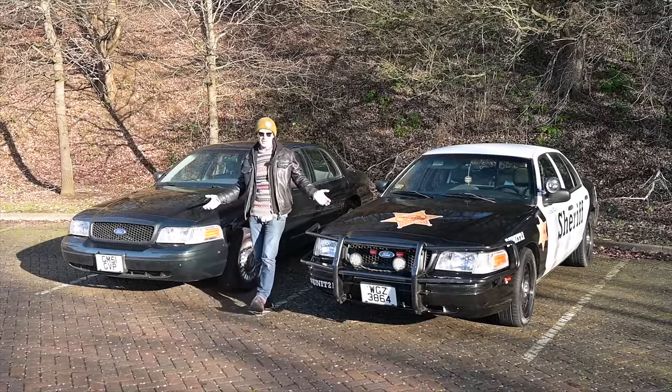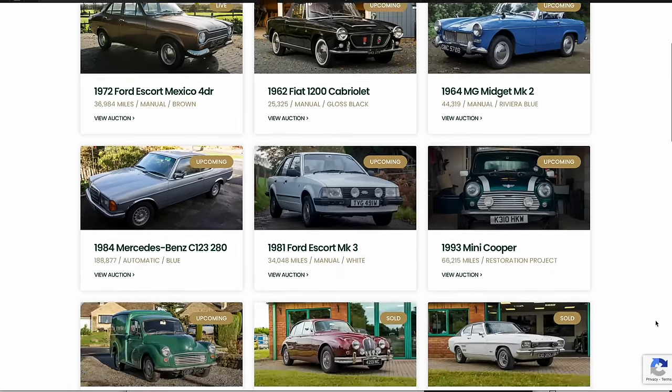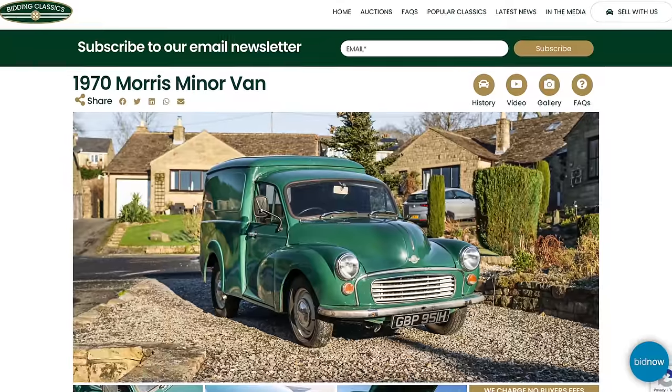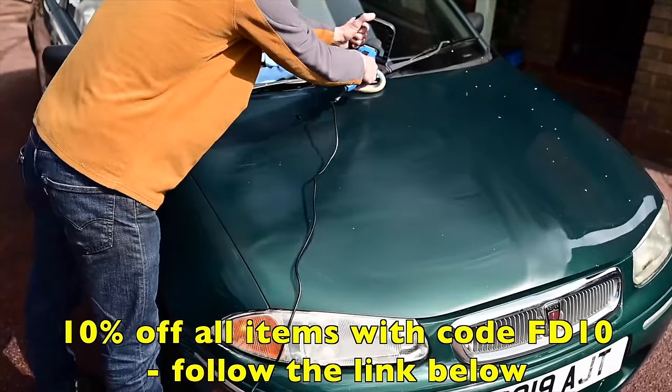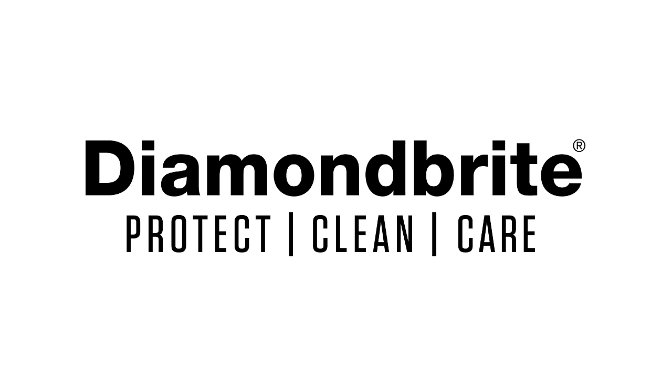Both genuine police cars, both over here — let's take a look around. Furious Driving is presented by Bidding Classics, the online marketplace for appreciating classic cars with more cars added every week, and Diamond Bright, keeping the Furious fleet shining. You can protect, clean and care for your car with 10% off site-wide using code FD10.